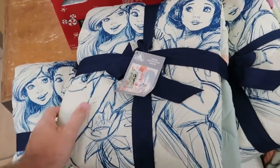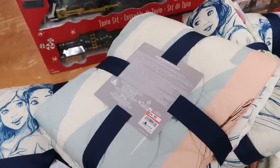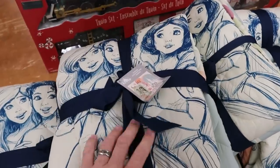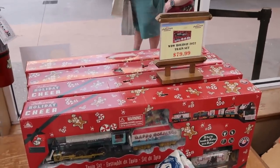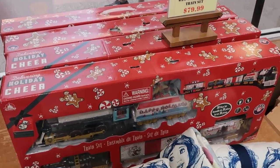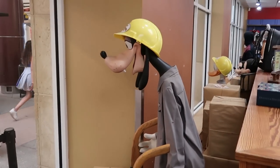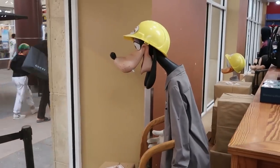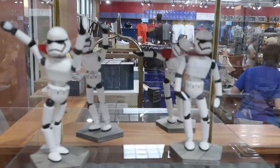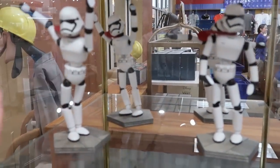Right here we have an awesome throw blanket with all of the Disney princesses — they look like they're drawn on there. That is $35, marked down from $60. They have a ton of those. Also from this past Christmas celebration, they have the really nice Lionel 38-piece train sets — $79.99. And they do have some Galaxy's Edge Stormtroopers, the posable ones, solid wood. They are $9.99, marked down from $20.